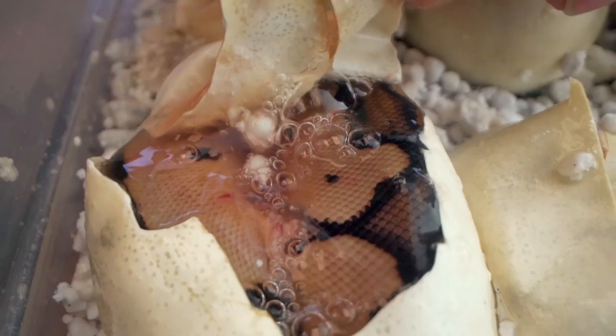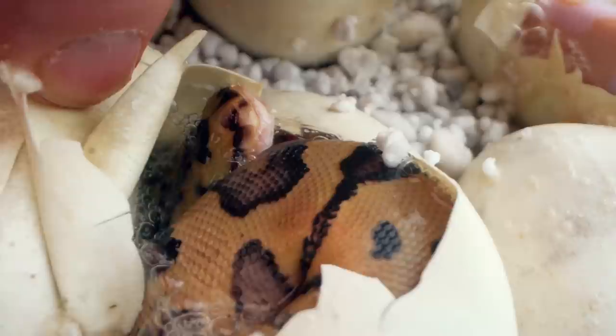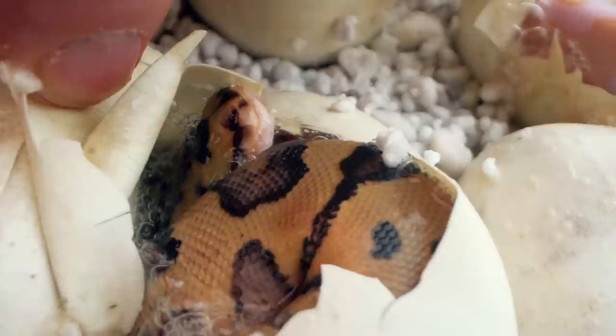Another clown - are you kidding me right now? The clutches that have really mattered this year, we have crushed the odds on them. The heavier hitting clutches have seemed to really go in our favor. This one is incredible - we're already up to five clowns. That's crazy. We should theoretically only have two, maybe three if we're lucky. We already have five and we've got three eggs to go. Another clown too, and it's a pretty cool looking one with some nice blotching. This is not clown to clown - this is clown to double het - and we are just crushing the odds. Two eggs to go!